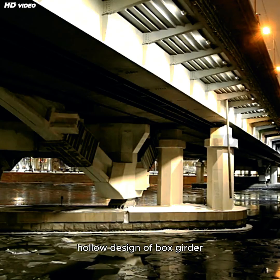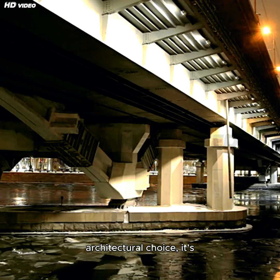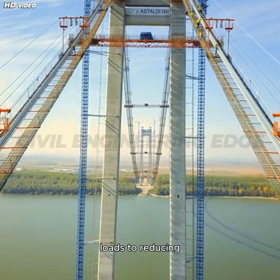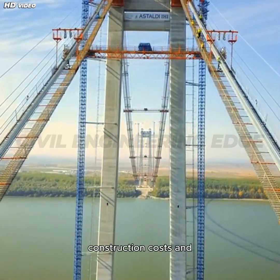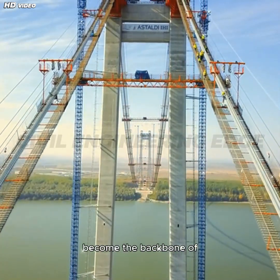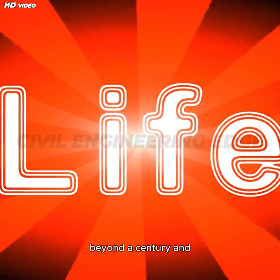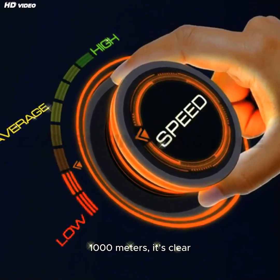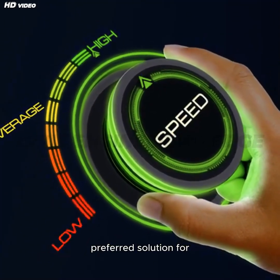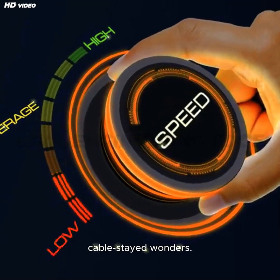And there you have it. The hollow design of box girder bridges isn't just an architectural choice — it's an engineering revolution. From resisting dynamic loads to reducing construction costs and improving aerodynamics, these bridges have become the backbone of modern infrastructure. With lifespans stretching beyond a century and spans that reach up to 1,000 meters, it's clear why box girders are the preferred solution for highways, city overpasses, and even cable-stayed wonders.